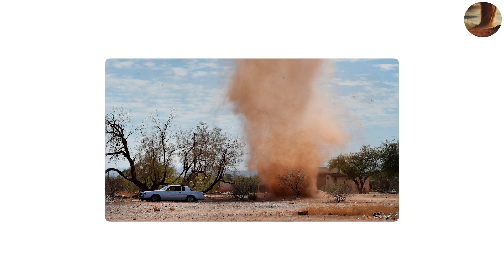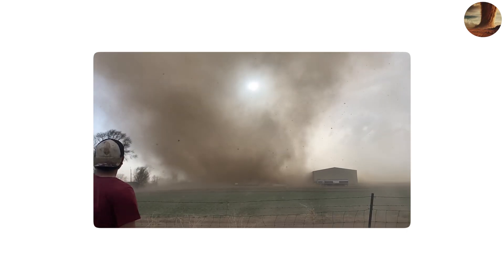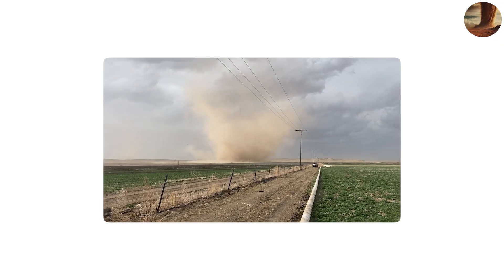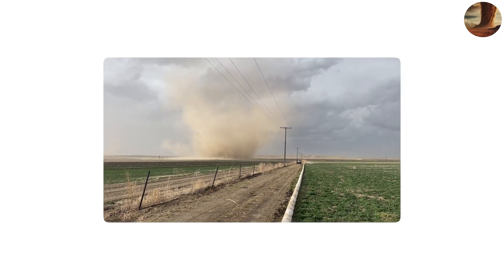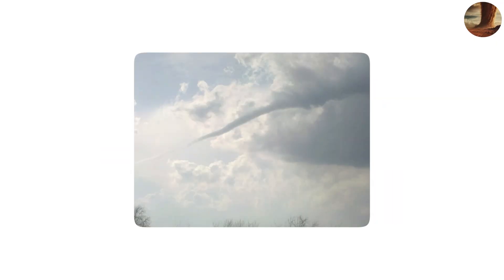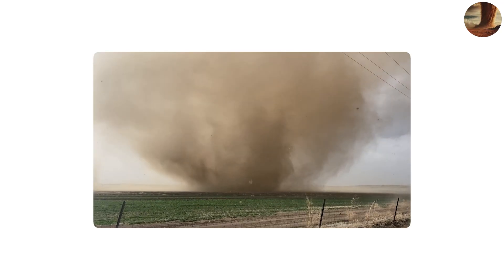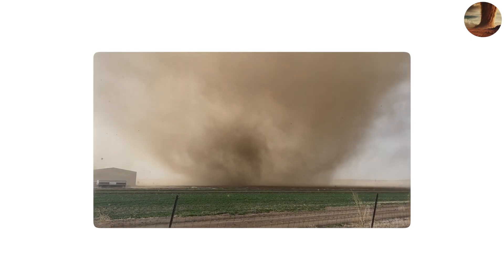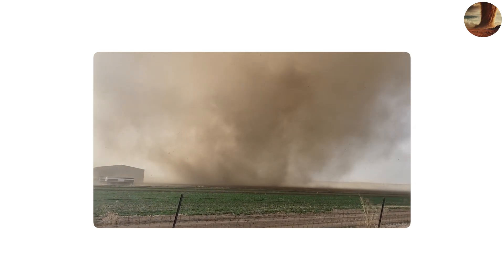However, larger dust devils can grow surprisingly strong, with winds over 60 miles per hour, enough to knock over small structures or injure people. Unlike tornadoes, they don't come from thunderstorms or supercells, and they're usually harmless. But because they look like mini-twisters, people often confuse them for tornadoes, especially in rural or desert areas. Pilots and drivers sometimes even report them as funnel clouds. While dust devils don't carry the same destructive power as true tornadoes, they show how easily rotating air can form in nature, giving us a glimpse of the atmosphere's chaotic energy.